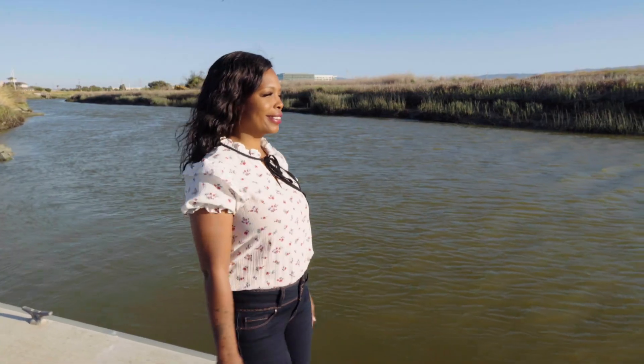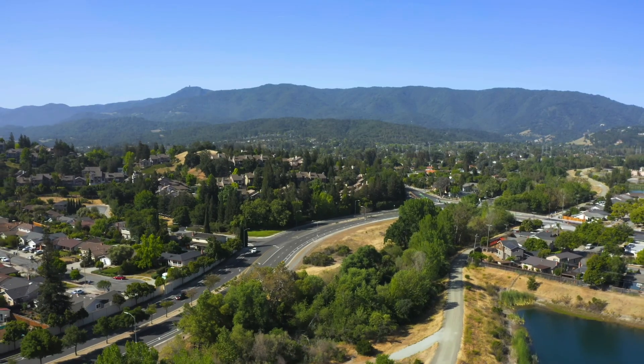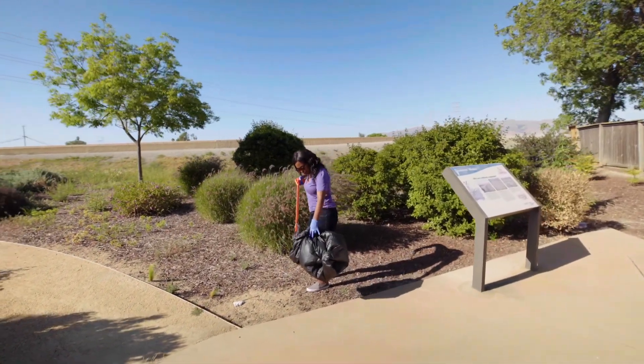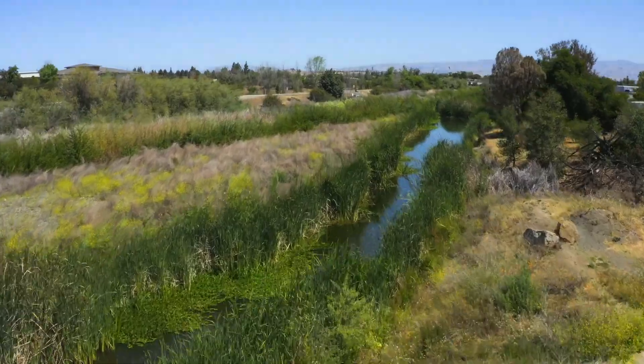Valley Water invites you to visit the Guadalupe River at our outdoor classroom locations and to marvel at the journey it takes as it flows from the mountains across the valley to the San Francisco Bay. Join us in caring for the Guadalupe River and all the creeks and streams that flow through our county, so we can ensure a safe and sustainable water supply for generations.